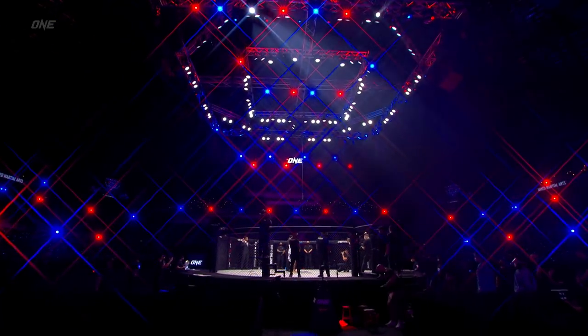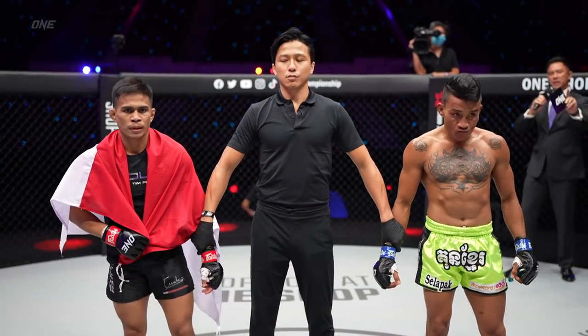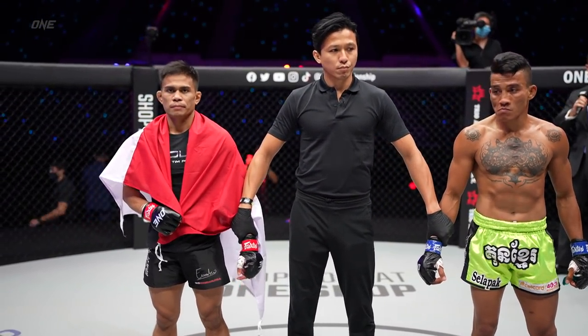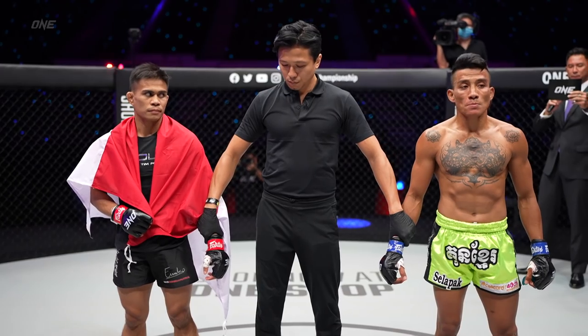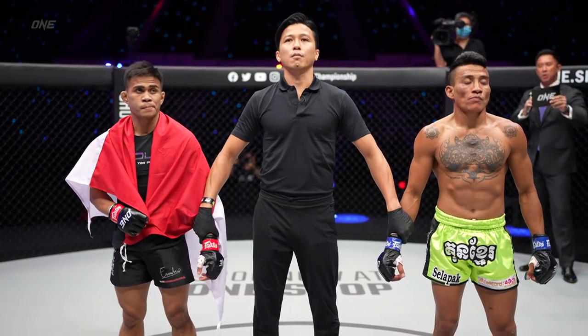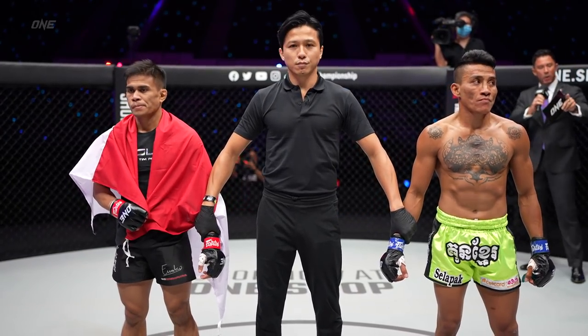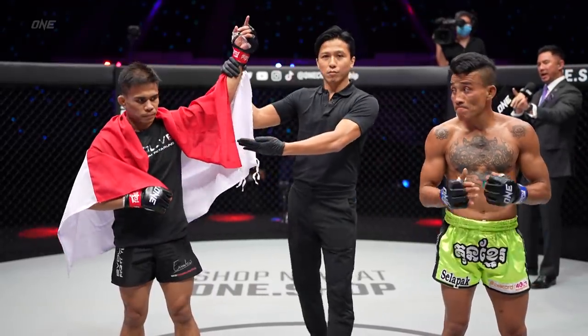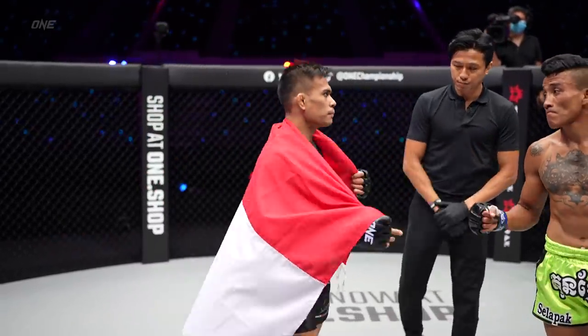Here's Dom Lau to make it all official. Ladies and gentlemen, your referee Mohamed Sulaiman has called a stop to this contest after one minute and 34 seconds in the opening round. Your winner by way of rear naked choke: Ekko Rani Seputra!